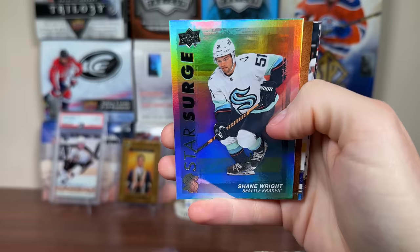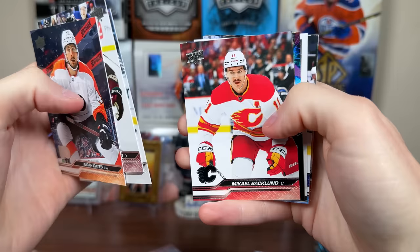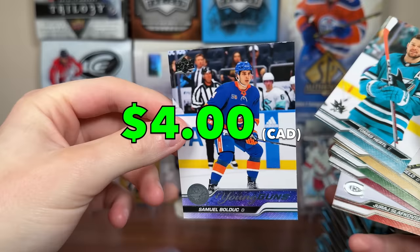Shane Wright Star Search, Teacher's Pet Connor McDavid, and Sam Bolduc Young Guns. We're getting a ton of Young Guns — they're every other pack. They're $12 a pack now instead of like five or six bucks. Ovi Starzone, Jason Robertson stat box fillers, another Sam Bolduc Young Guns. I really didn't mix up all the packs here — they're going to be pretty random. There'll be plenty of inserts in retail.